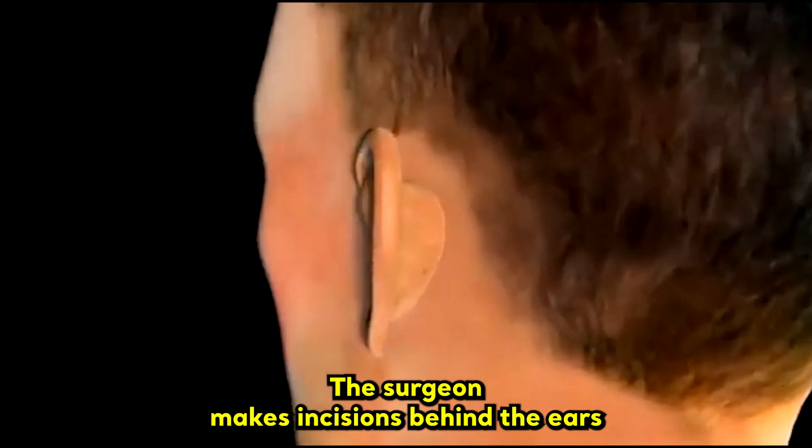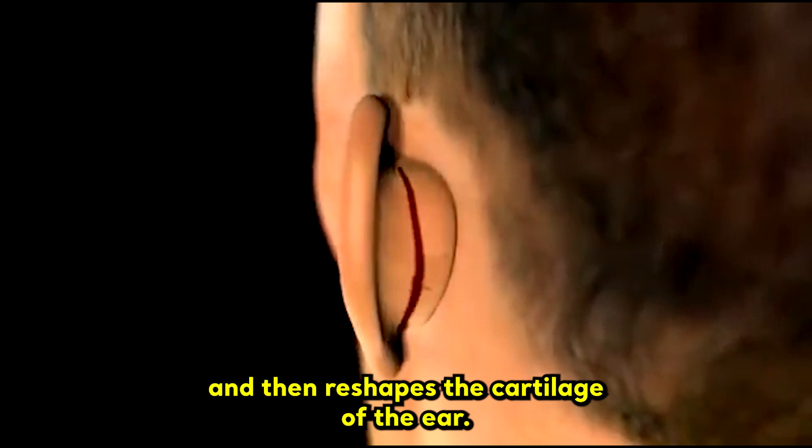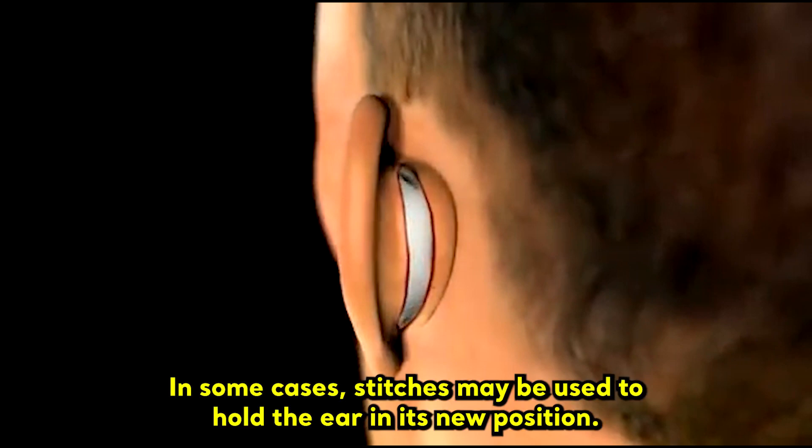The surgeon makes incisions behind the ears and then reshapes the cartilage of the ear. In some cases, stitches may be used to hold the ear in its new position.